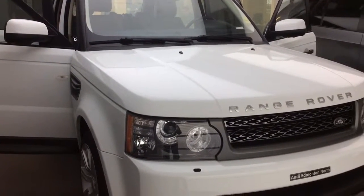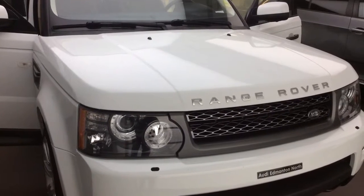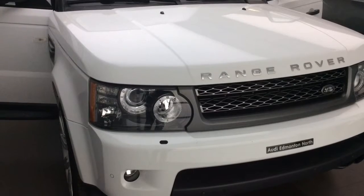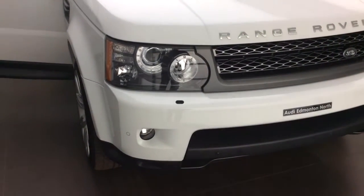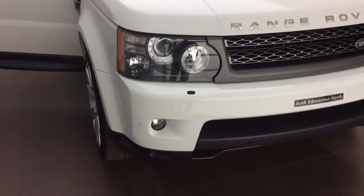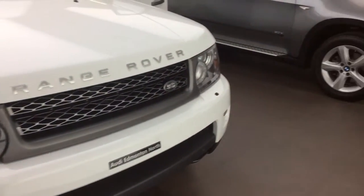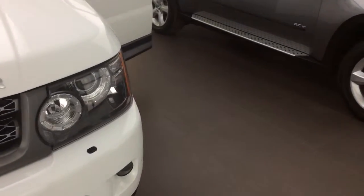It's in excellent condition so we'll start on the front here. It's the Fuji white color. The paint is in excellent condition with no major rock chips to declare. You do have the LED daytime running lamps and the xenon headlights for excellent visibility. You will also have the lower front fog lights with the parking sensors and the parking cameras all the way along the lower bumper. This is a larger vehicle so it will help you with parking. Headlight washers to spray the headlights as well.